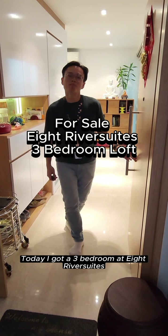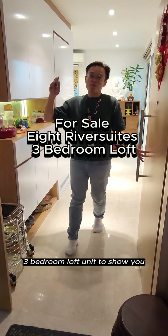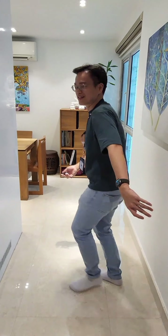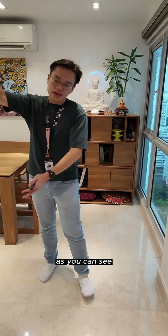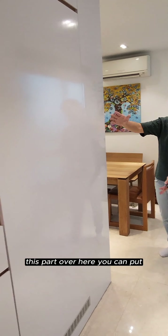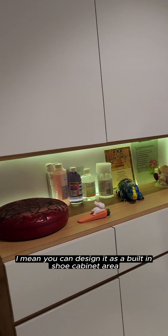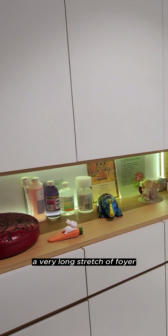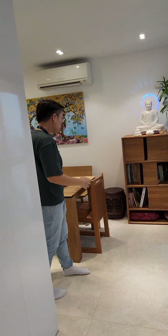Come, today I got a 3-bedroom at 8 River Suites — a 3-bedroom loft. Let me show you. As we enter this foyer area, you can design this part as a built-in shoe cabinet area. It's a very long stretch of foyer whereby you can actually put many pairs of shoes. Ample space for your shoes.